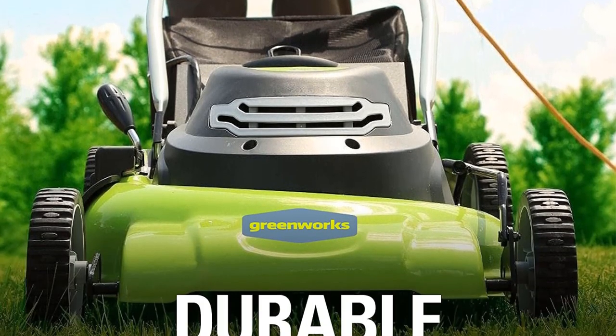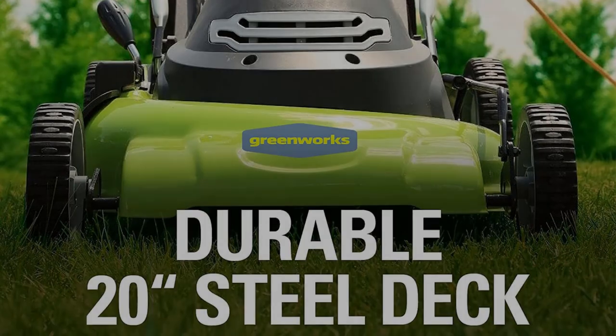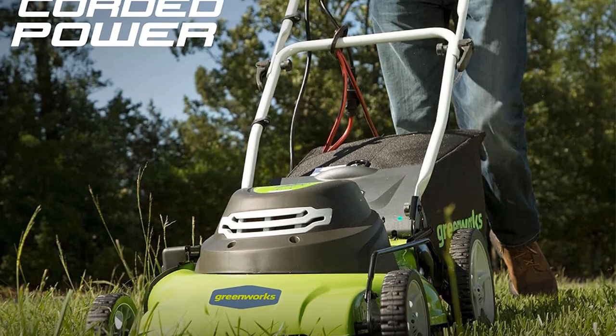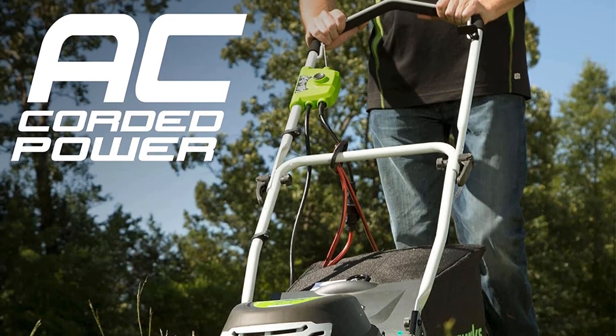This lawnmower boasts a durable 20-inch steel cutting deck with 3-in-1 functionality. You can therefore mulch, rear bag, or side discharge the grass clippings. Besides, the cutting deck can be adjusted into 7 different positions depending on the length of your grass.